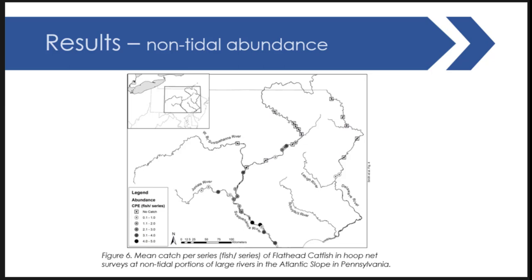Moving to the non-tidal portions, the hoop net data shows increases in abundance. Squares indicate no catch and circles increasing in color intensity indicate increasing abundance — as dots get darker you can see higher abundance. Higher abundance is mainly in the lower river where they were introduced earlier, increasing generally as you move upstream away from the original stocking location. The anomaly is around Scranton and Wilkes-Barre, that disjunct population mentioned earlier. Delaware still maintains relatively low population density, restricted to below the Delaware Water Gap, with reasons unclear.